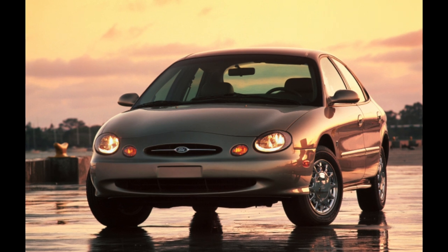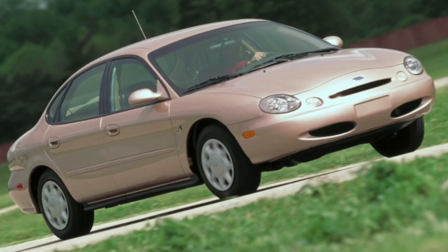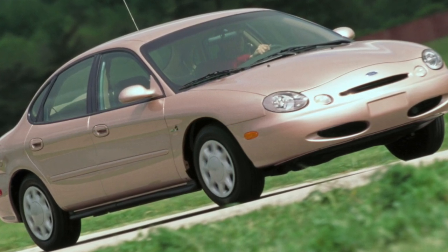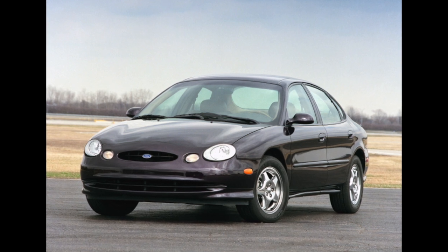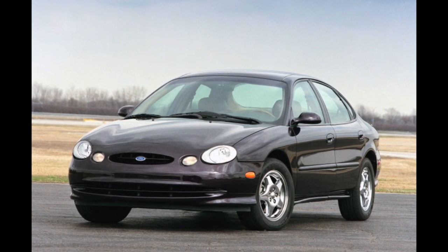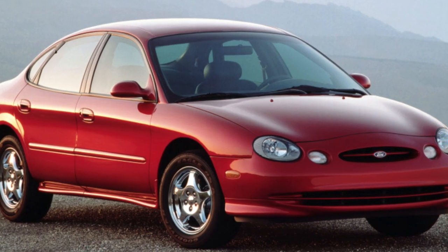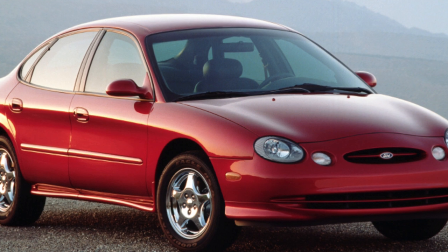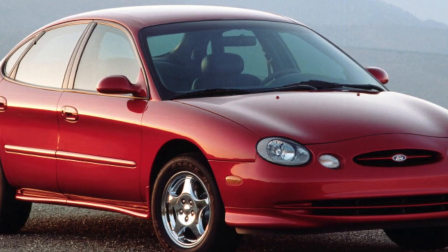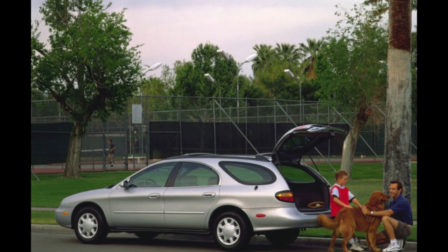The Ford Taurus second generation once again proves the groundlessness of accusations about American cars and their supposed fragility and crazy maintenance costs. Its low market price is due only to buyers being intimidated by scary stories about possible problems. A thorough pre-purchase diagnosis is a prerequisite. As a result, for $4,500 to $7,000 you can get a comfortable car that is the best fit for the head of a large family.